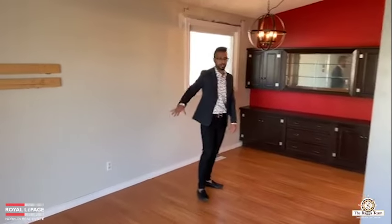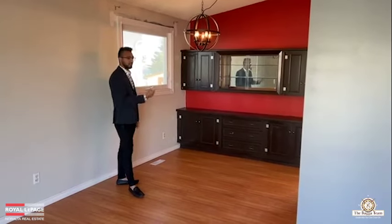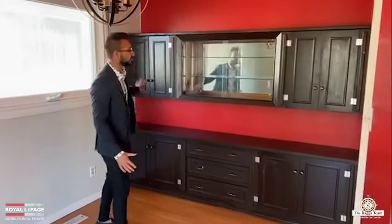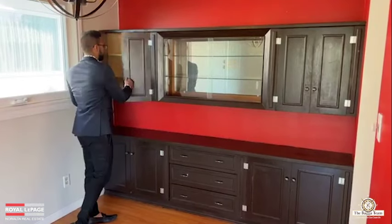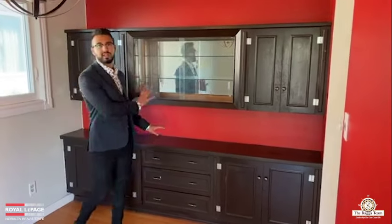It's a huge open area — living room on this side, a small dining room where you can fit close to a six-person table, whether round or rectangle. Along with this, there's a small little bar area where you can keep specialty glasses and drinks — a small cabinetry area.